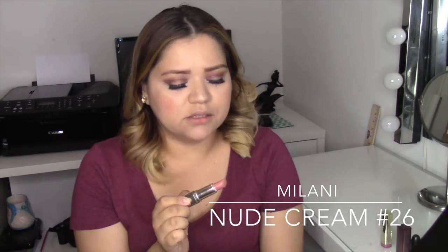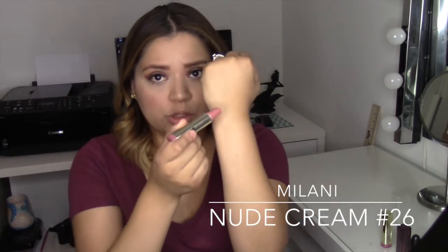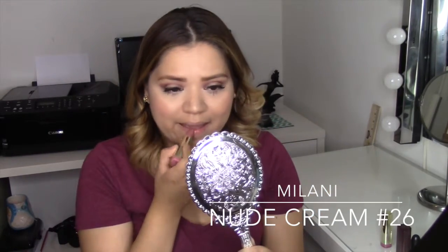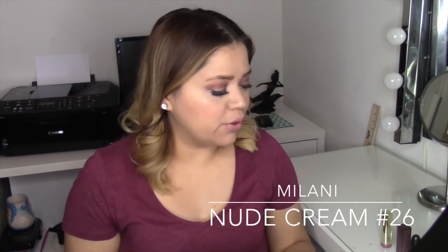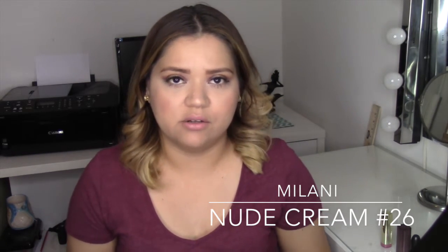Today's video is about lipsticks. I usually wear nude colors and don't like wearing dark colors — this is the first year I got into them. I'm going to show you the top three nude colors I wear. Starting with this one from Milani, called Nude Cream number 26. I really like it because it's your basic nude color and it's really pigmented. As you can see it's really nude and really creamy, and it goes with dark eyeshadows or any kind of eyeshadow — it's like my everyday nude color.